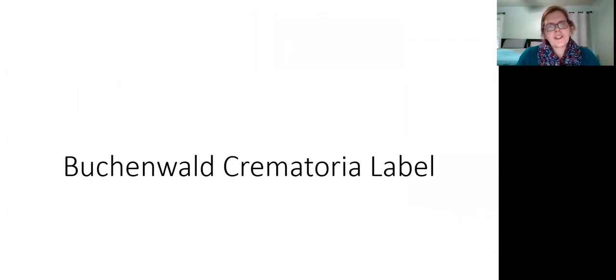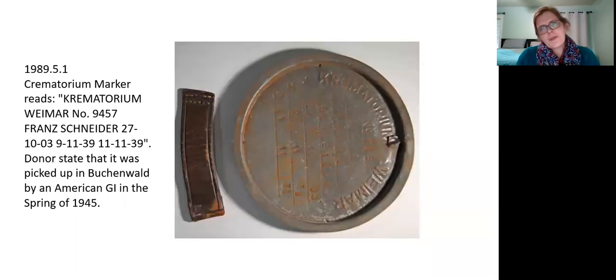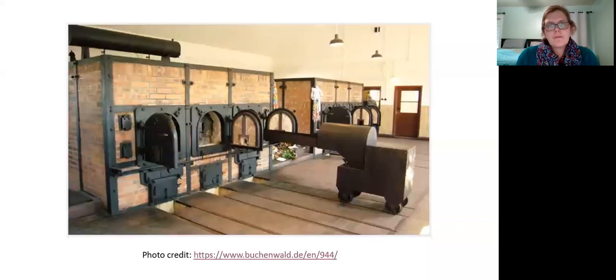Another unusual artifact: this is a crematoria label for ashes found in Buchenwald. We've actually found a couple of different kinds of crematoria markers in our collection — the US Holocaust Memorial Museum has several, and museums in Europe have several too. This one has an individual name and date, ostensibly to identify an individual person's ashes in Weimar, where Buchenwald is located. It was found by a GI in Buchenwald.